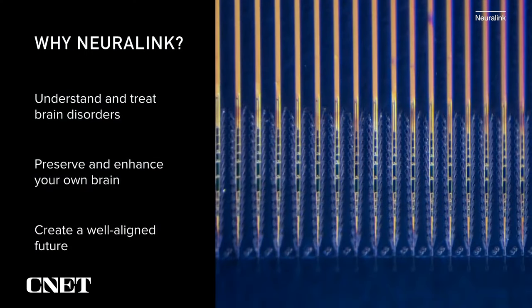The why of Neuralink is that it's important for us to address brain-related diseases. Everyone — if you survive cancer and heart disease — odds are that you will have some brain-related disorder, like Alzheimer's or dementia. And if you don't, friends and family will, for sure.